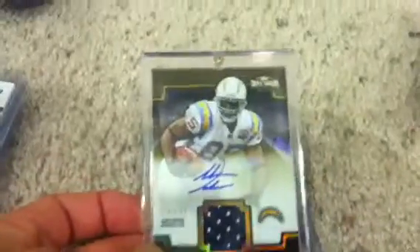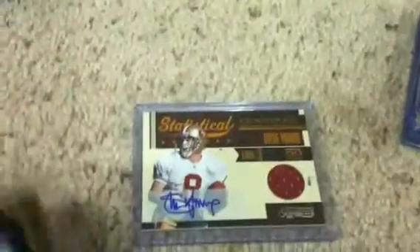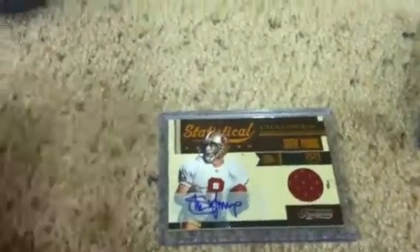My two big hits from pack three were an Antonio Gates jersey autograph numbered to 75, and then this bad boy for the PC — a Steve Young jersey autograph numbered 1 out of 15. A very nice addition to the PC.